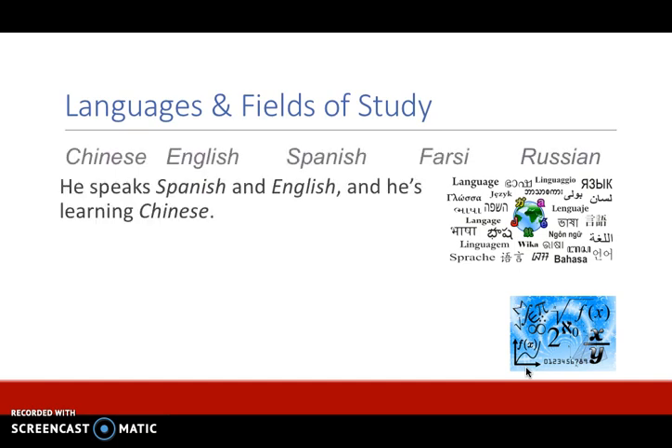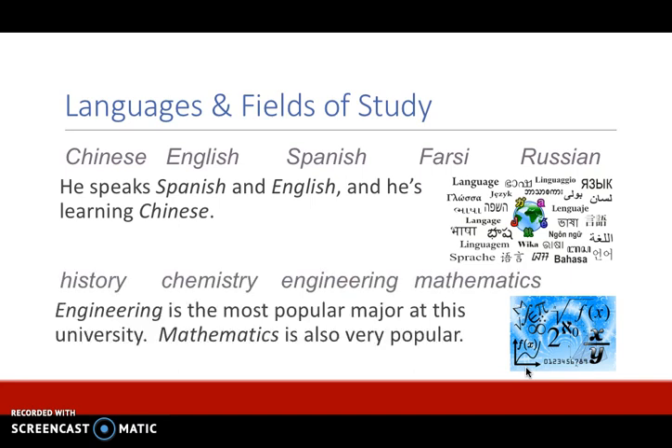Languages and fields of study are also non-count nouns. For example: Chinese, English, Spanish, Farsi, and Russian. He speaks Spanish and English and he's learning Chinese. The fields of study are also non-count: history, chemistry, engineering, and mathematics. Engineering is the most popular major at this university. Mathematics is also very popular. Even though mathematics has an S on the end, it's not plural — it's actually non-count and singular, so it takes a singular verb.